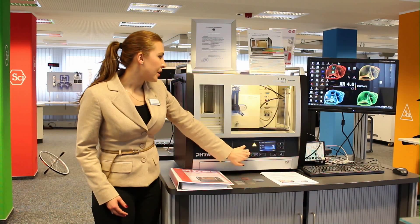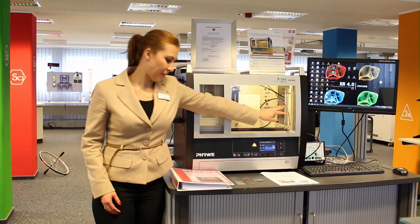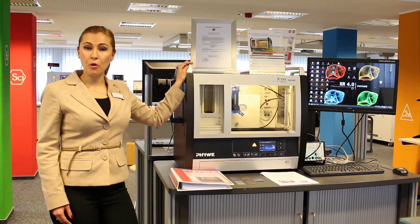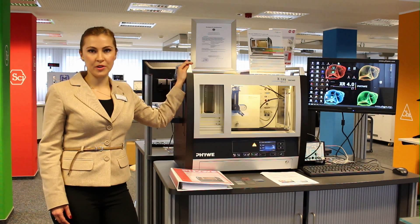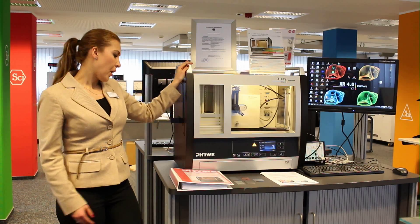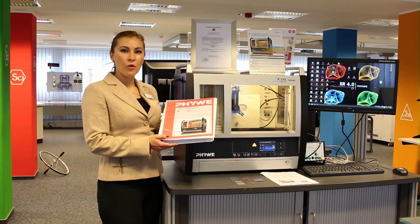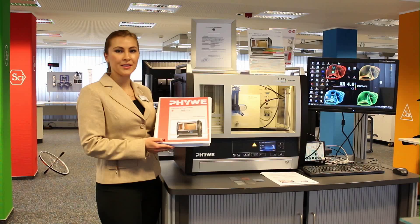That prevents penetration of X-Rays outside of the box. Together with our X-Ray Expert Unit, we offer you the whole variety of extension sets to perform experiments in computed tomography, structural or material analysis, and way more. We also offer you the hard and soft copy of the X-Ray Handbook, which includes a detailed description of more than 50 experiments that you can perform.